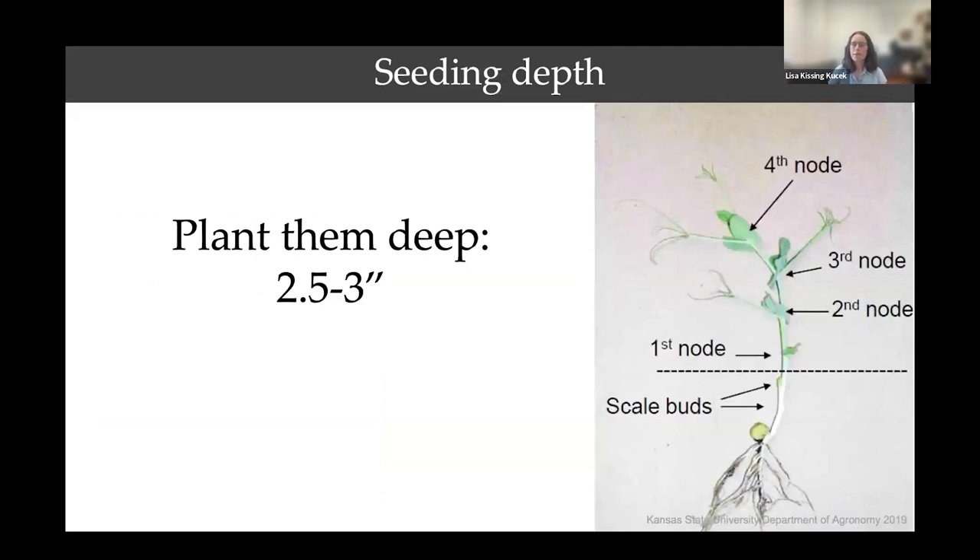Now onto agronomics of how to get winter peas to survive in cold parts of the country. Wisdom from Rebecca McGee in Washington is to plant peas deep. Frost heaving in winter is a main component of how legumes die in cold, fluctuating freeze-thaw conditions — it causes separation of the root from the top part of the plant. Peas are unique among most legumes in that their growing point is very low and can be below ground if planted deep enough. This creates a Lazarus effect where peas can re-sprout from underground if they experience frost shearing over winter.